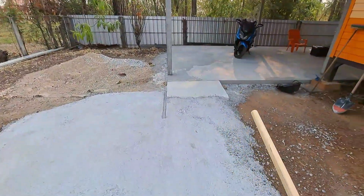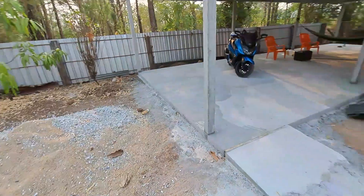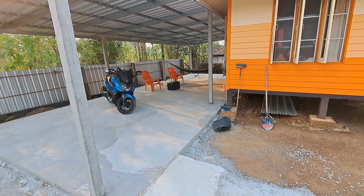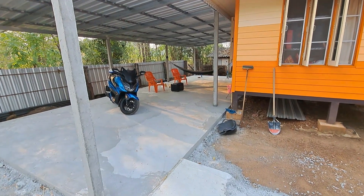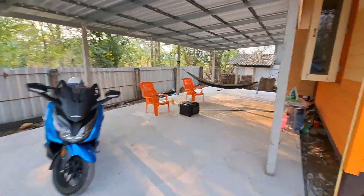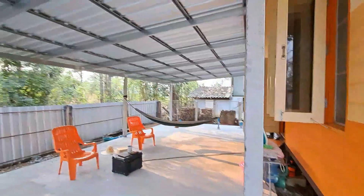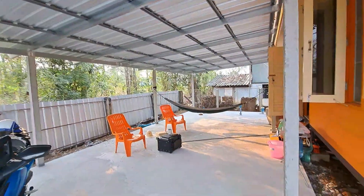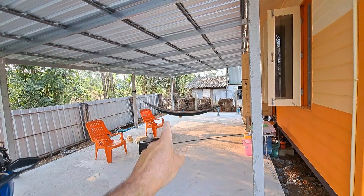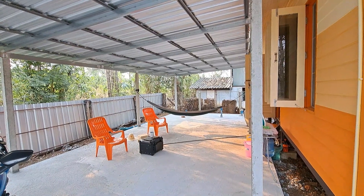Built a little temporary ramp to get the motorcycle up on the ramp. Going to go order block today — need about 520 blocks to do what we're gonna do. The block is pretty cheap. I want to put a steel door in that room right there to kind of make it a secure room, so that's about $200 for that door.